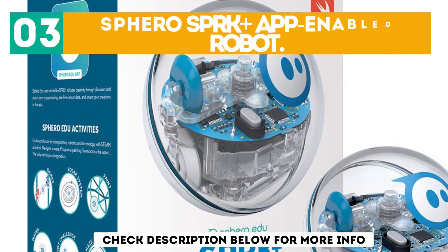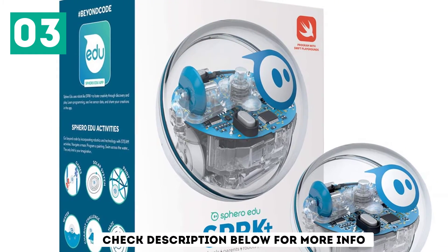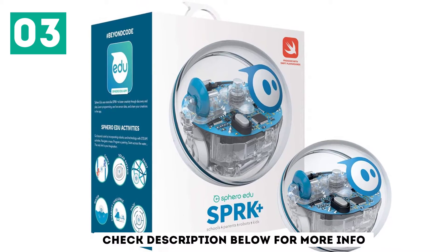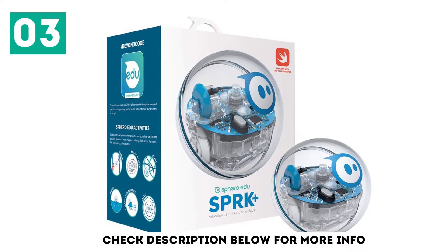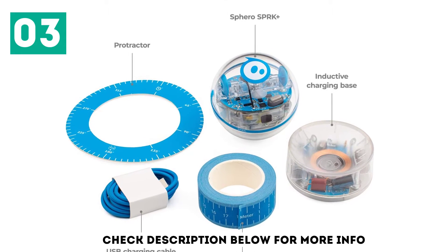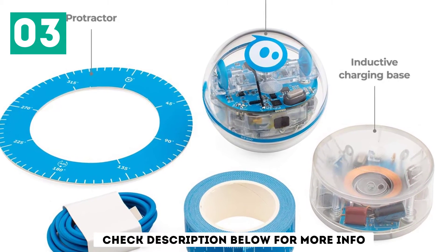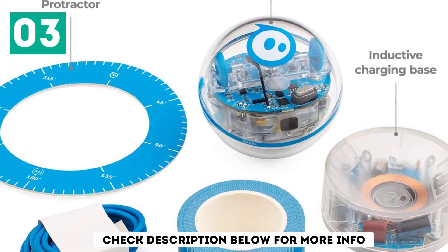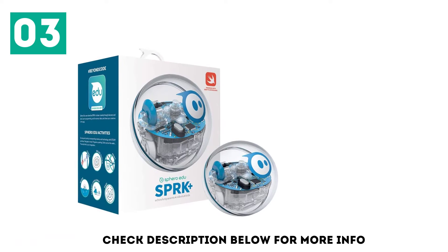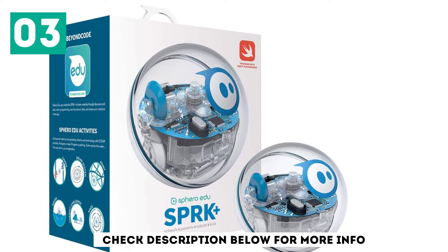At number 3, the Sphero SPRK Plus App-Enabled Robot. SPRK Plus can connect to a tablet or smartphone through Bluetooth. The robot is compatible with Android, Kindle, and iOS devices and lets users either create their own programs or run ready-made ones. It comes with a couple of challenges that need to be completed, such as a raft rescue with a waterproof ball. Young programmers can share their programs with the SPRK Plus community.